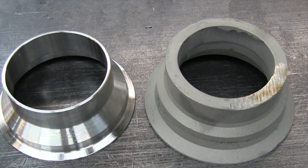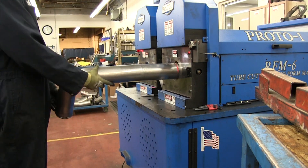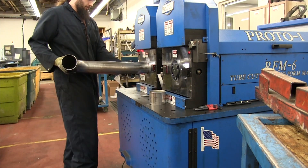Some of our end forming capabilities will allow us to form a bead on the end of a tube such as this — trim to length and form the bead all in a single operation.